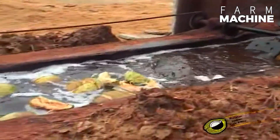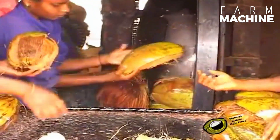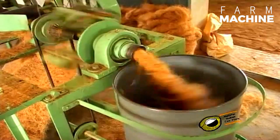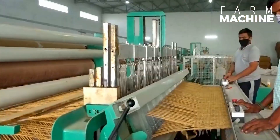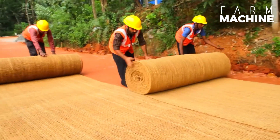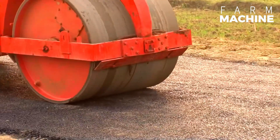Hi everybody! Today we're taking a fascinating journey to rural India, where innovation meets tradition in a truly unique way. Here amidst the abundant coconut groves, a remarkable solution is being used to build roads. This is coir geotextile — 100% natural, biodegradable fabric made from coir yarn, derived from the humble coconut, and see how these incredible materials are transforming road construction in rural India.